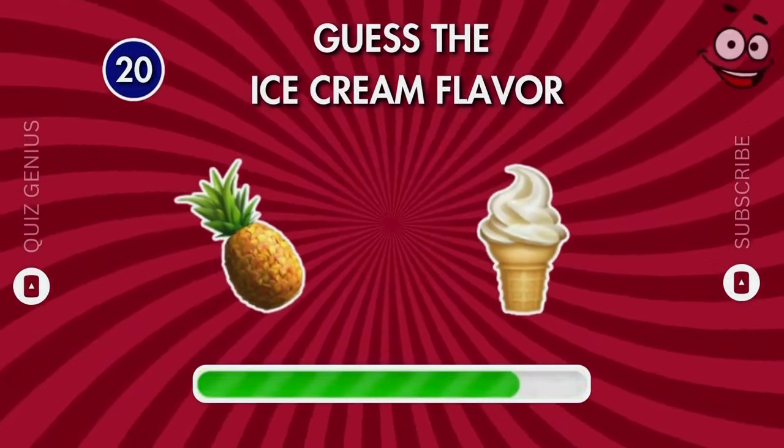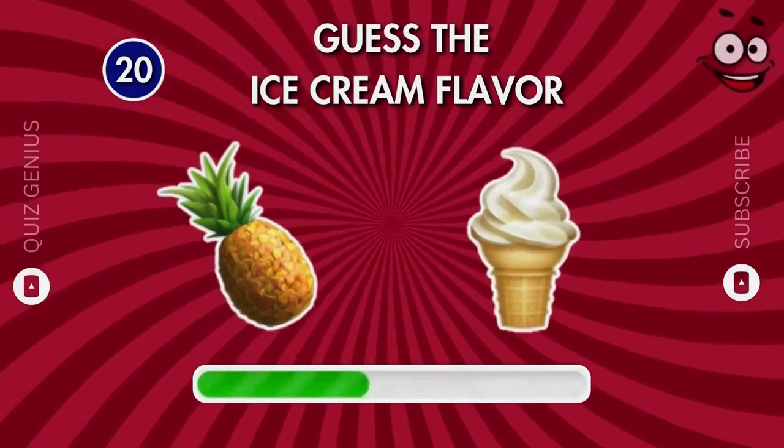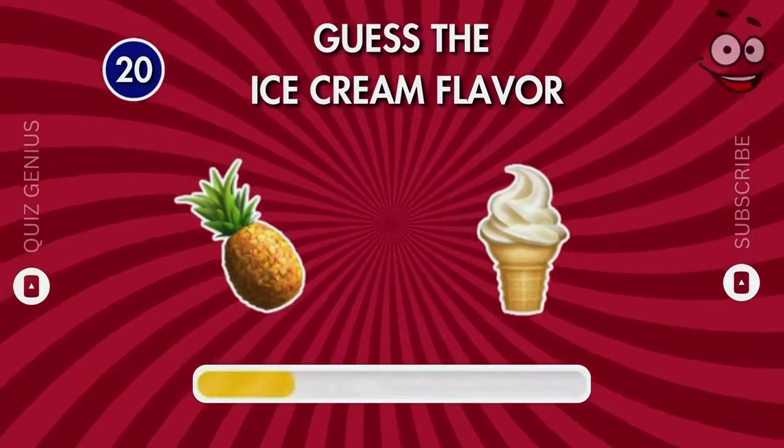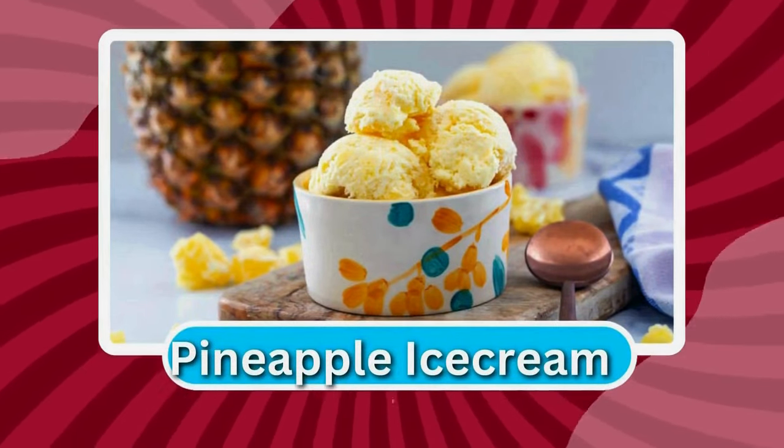This quiz might stump some of you. Pineapple ice cream!